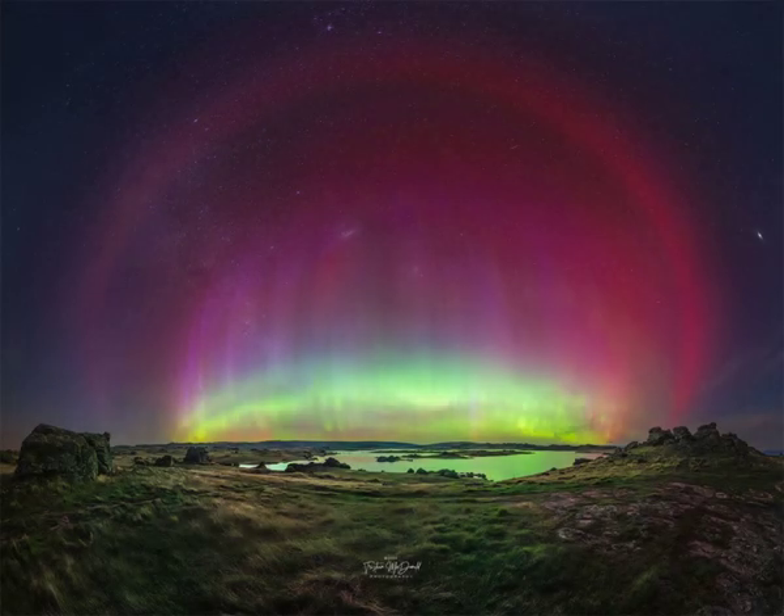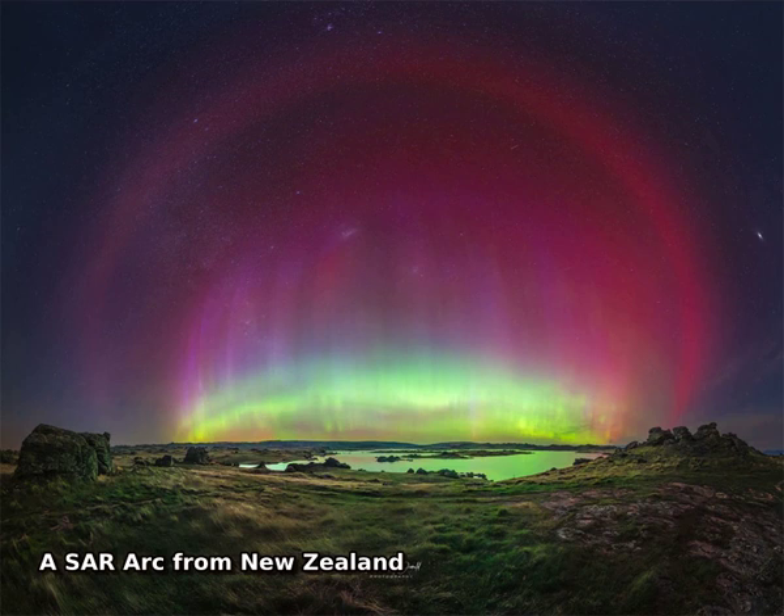What is that unusual red halo surrounding this aurora? It is a stable auroral red arc — a SAR arc. SAR arcs are rare and have only been acknowledged and studied since 1954.